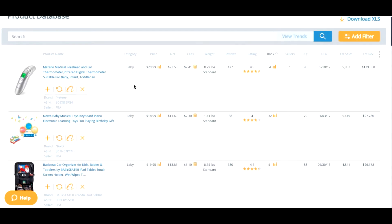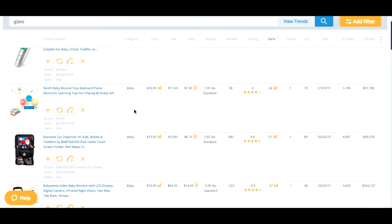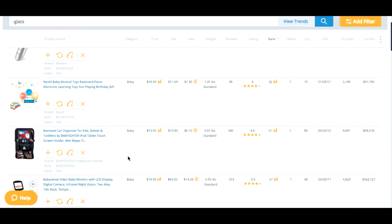So that's the result I get. I can also exclude words — for example, the word 'gloss' is popular, and I can minus this word if I don't want to see gloss objects. Let's take a look at the first items. I like this one — a backseat car organizer. I like the price and the estimated revenue per month, which is a crazy figure. So I need to figure out the keywords; let's go with 'car organizer.'